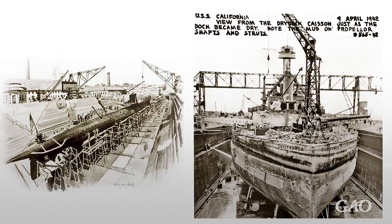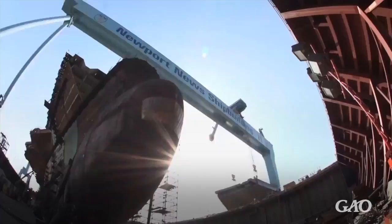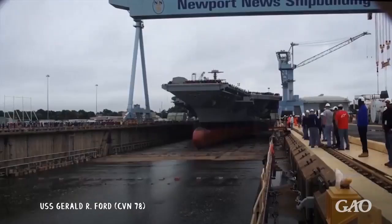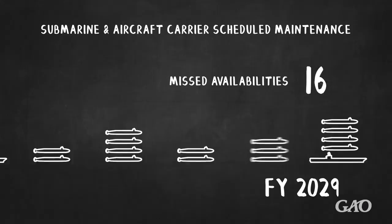The Navy's shipyards also rely on old, poorly configured dry docks, which are on average about 89 years old. Dry docks are critical to maintaining required safety conditions, and many cannot support the newest aircraft carriers and submarines. For example, the Navy's dry docks cannot currently support all Ford-class aircraft carrier requirements. Due to the current lack of dry dock capacity, the Navy predicts that it will be unable to perform a third of its scheduled aircraft carrier and submarine maintenance projects over the next two decades.